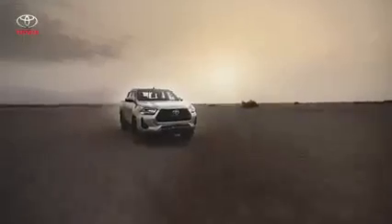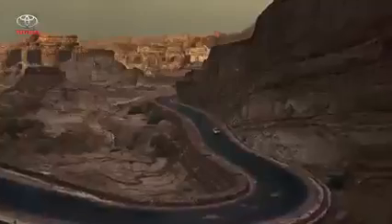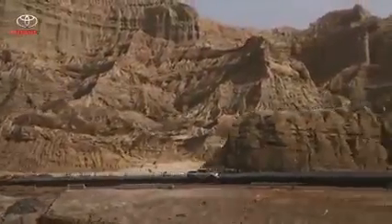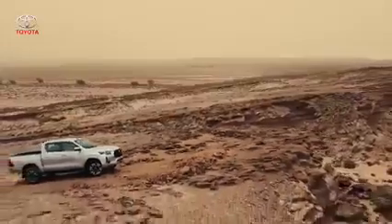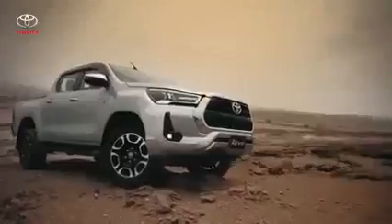Combining all these features, the new REVO turns into one beast of a machine. You'll understand what it means when we say the Hilux REVO is power revealed.